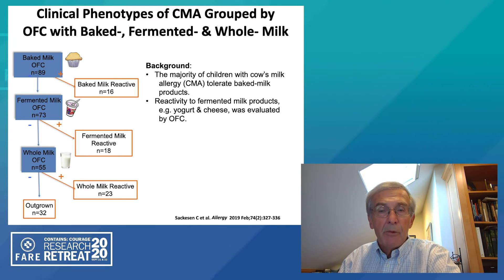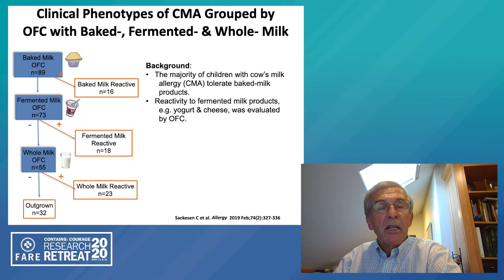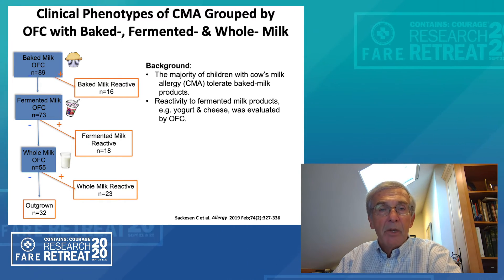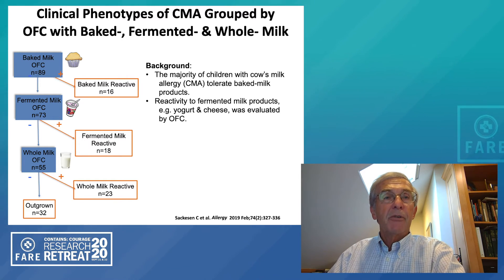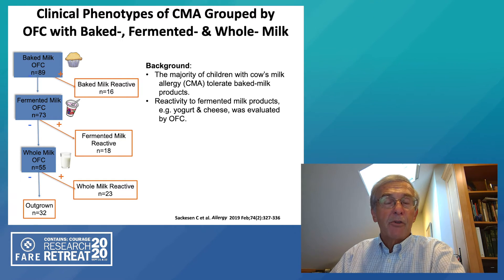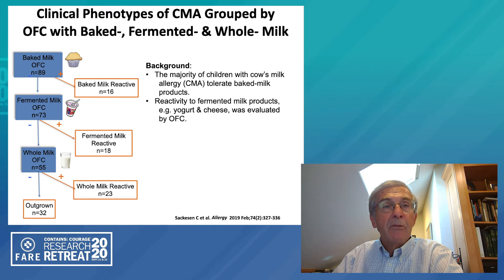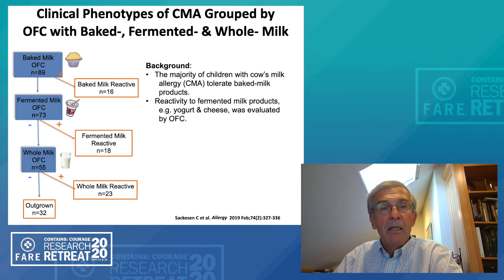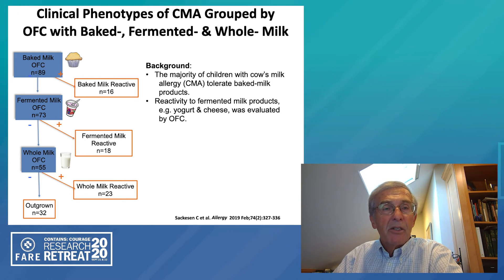One of the first studies we did was in collaboration with Dr. Sachsen from Turkey, who had studied a group of children with milk allergy and performed challenges to different forms of food. They started with 89 children who were first challenged to a baked milk product. Of this group, 16 reacted to baked milk and no further challenges were done in this group. They then took the group that didn't respond to baked milk and challenged those to fermented milk — in the form of yogurt or cheese — and found that 18 reacted. In the group that didn't react to fermented milk, they were then challenged with whole milk; 23 reacted, whereas 32 had already outgrown it.